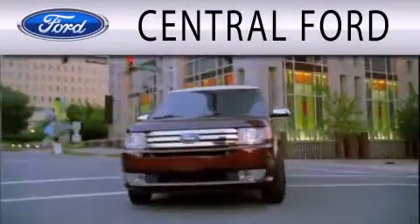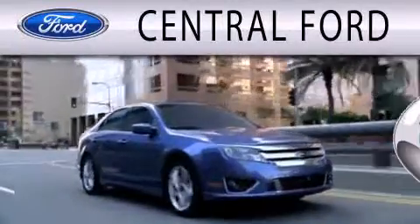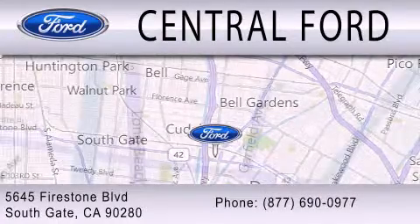Central Ford is dedicated to doing everything possible to ensure the experience you have selecting your next vehicle is as pleasant as possible. We are located at 5645 Firestone Blvd. in Southgate.